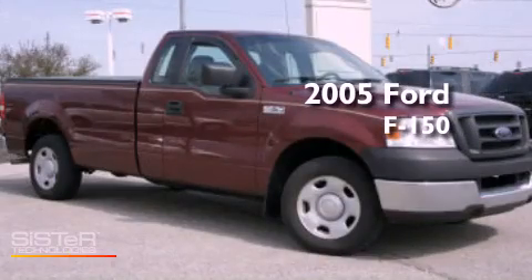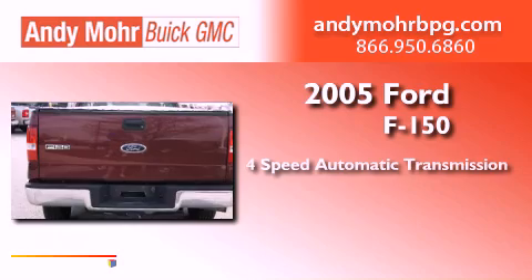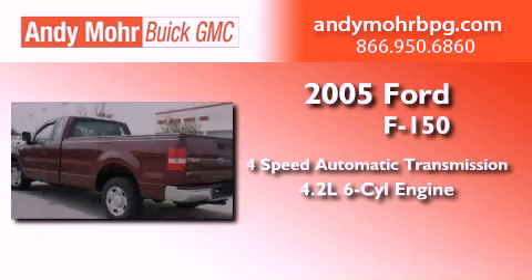This is a 2005 Ford F-150. This truck has a 4-speed automatic transmission and a 4.2-liter V6.